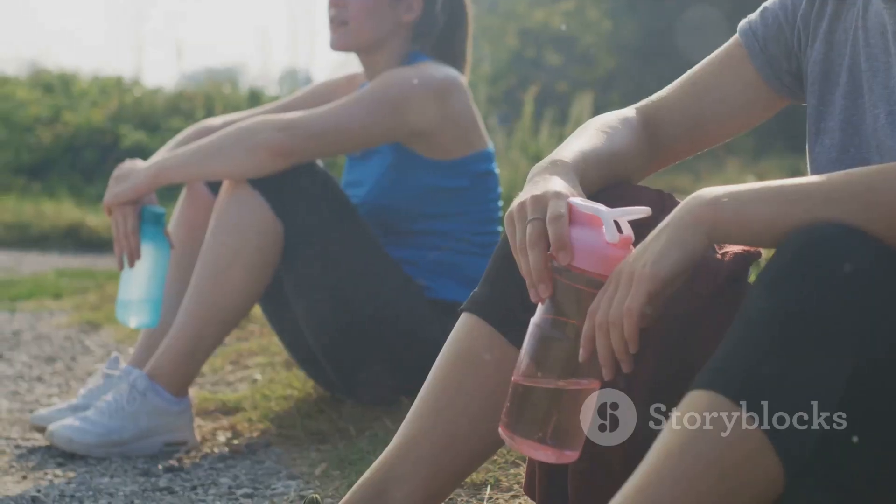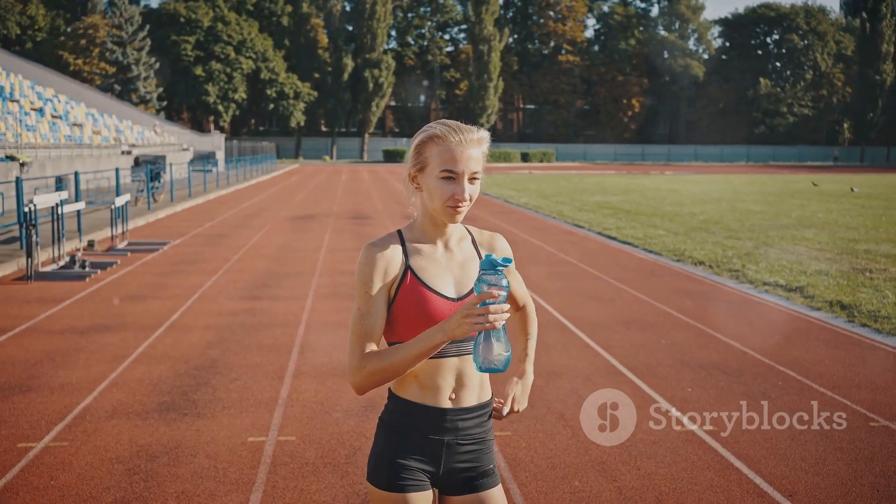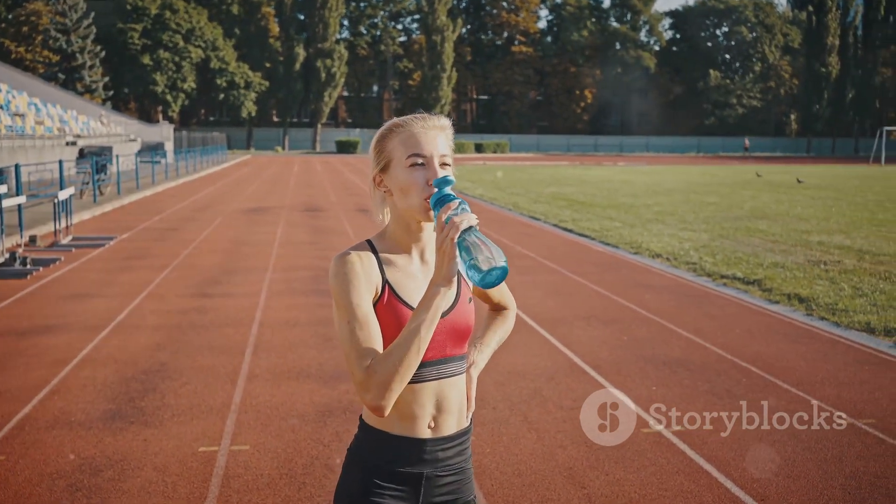Next, drink up. Rehydration is crucial after a marathon, as you've lost a lot of fluids. Water is good, but sports drinks can also replenish lost electrolytes.